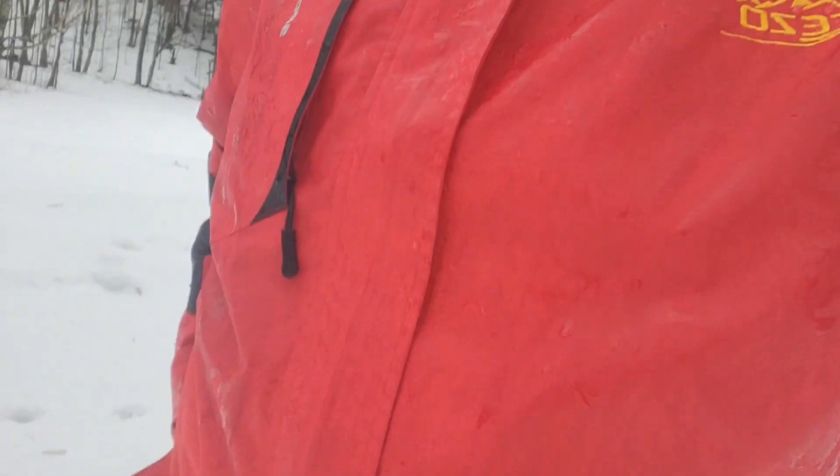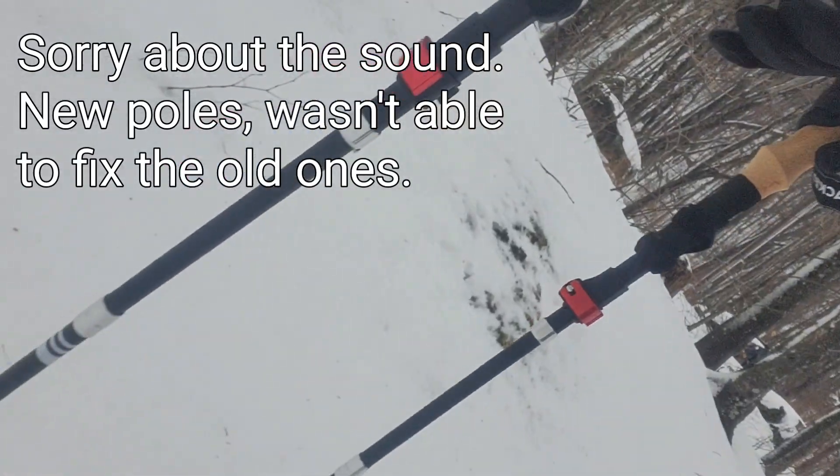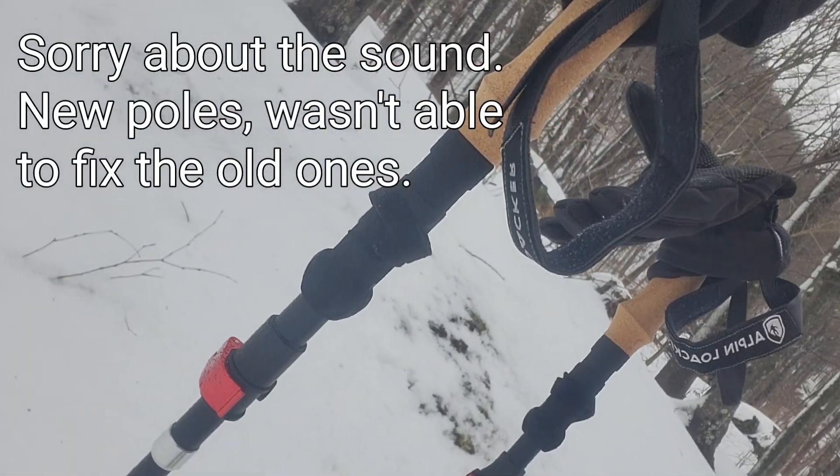Hello again. Some of my new gear came in — this is the new windbreaker rain jacket. Working great, nice and light, it's comfortable, it's keeping me dry, and look — pocket, pocket. The new poles came in too; the other ones lasted me well, so that was good.